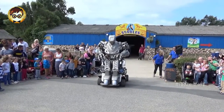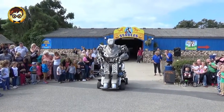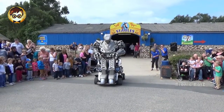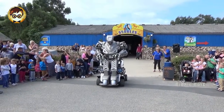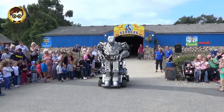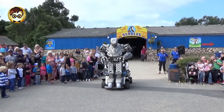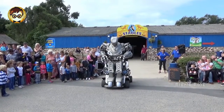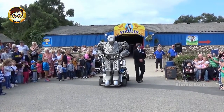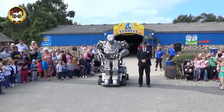Ladies and gentlemen, you are about to witness a demonstration of the multi-million pound mechanical marvel known as Titan the Robot. For anyone that has not seen this demonstration before, we must ask for everybody to listen to a few safety announcements before we begin. For this, I will need the assistance of our demonstrator for the day, Dave.